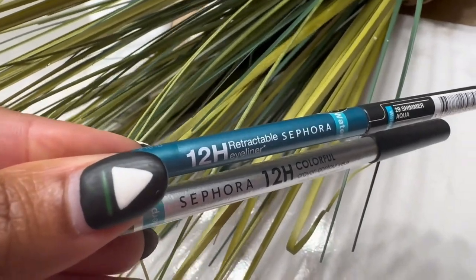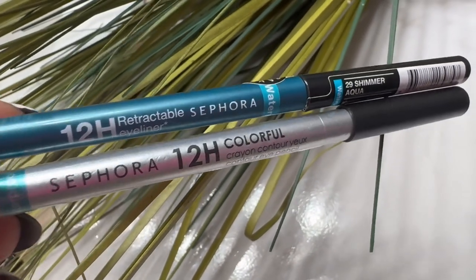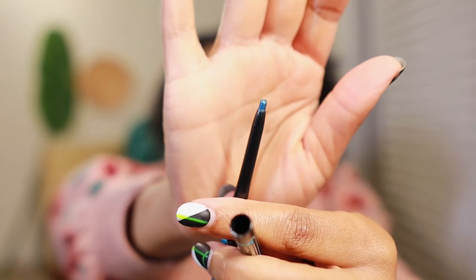Next up are the eyeliners. I have a colorful one — the Sephora 12-Hour Retractable Eyeliner in Shimmer Aqua. It kind of matches the pillow I have back here — it's like a turquoise. Let me open it so you guys can see. Really pretty color — aqua. I love green, so it kind of matches a green vibe. It looks like aqua but also a bit blue-green. It goes on very smooth.